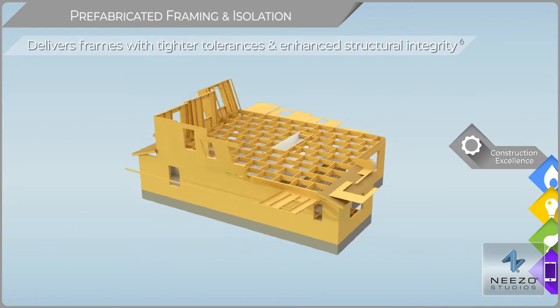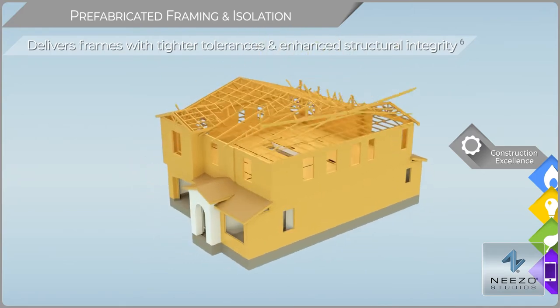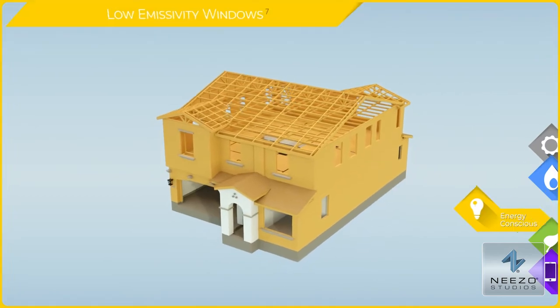BIOSS framing delivers tighter tolerances, creating enhanced structural integrity that helps create homes that are more efficient to heat and cool.